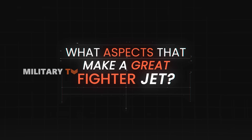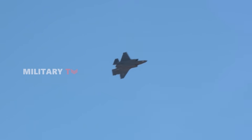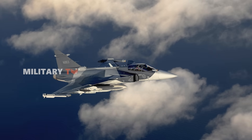What makes a great fighter jet? Is it stealth, speed, advanced weaponry, or is it cost-effectiveness and versatility? In the world of modern military aviation, two jets stand out for very different reasons.